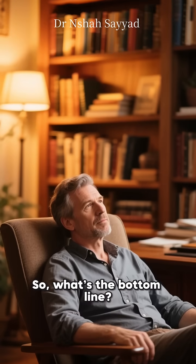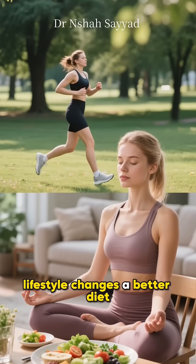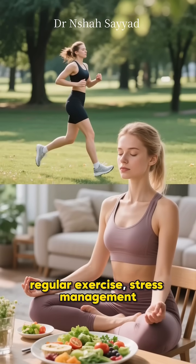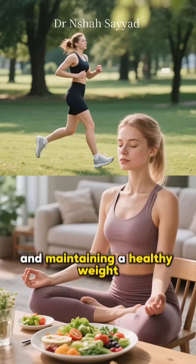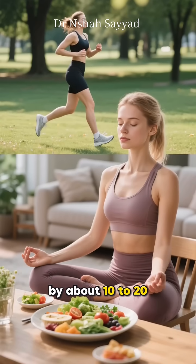So what's the bottom line? For many people, a combination of these lifestyle changes — a better diet, regular exercise, stress management, and maintaining a healthy weight — can lower LDL cholesterol by about 10–20%.